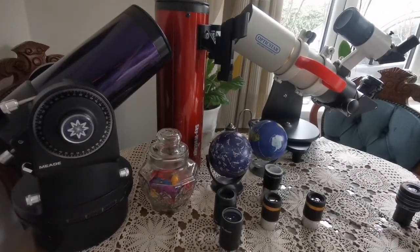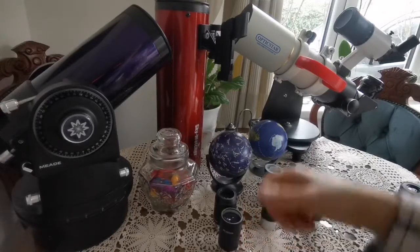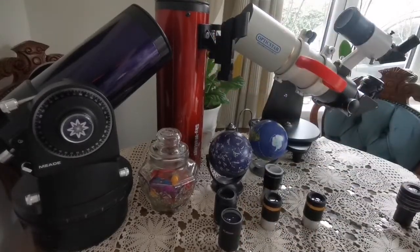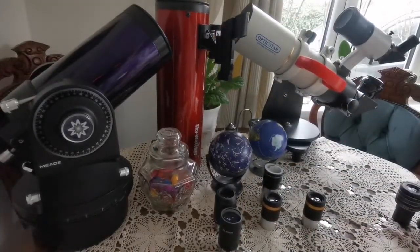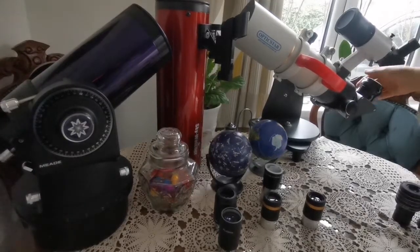That covers your eyepiece set for the 1.25-inch eyepiece holder, which most introductory telescopes have. If you have a bigger telescope, you can use an adapter like the one we have here and just adjust it accordingly.